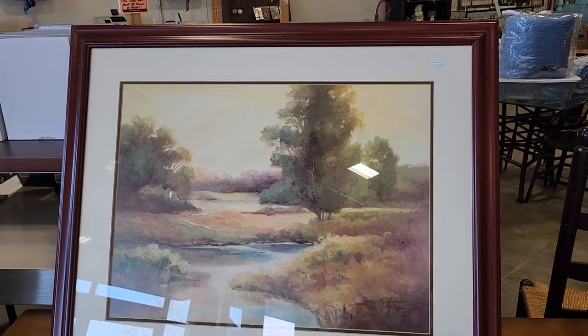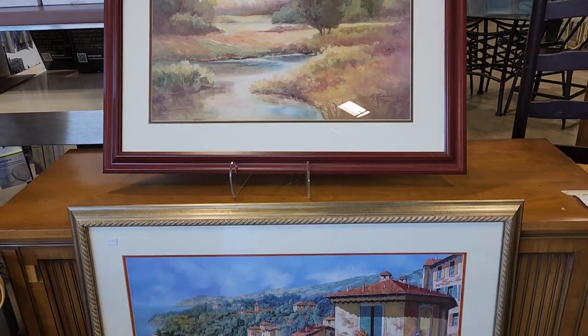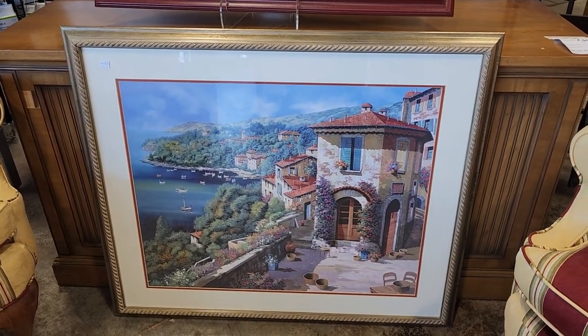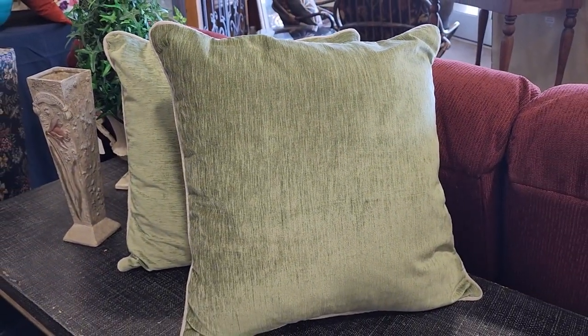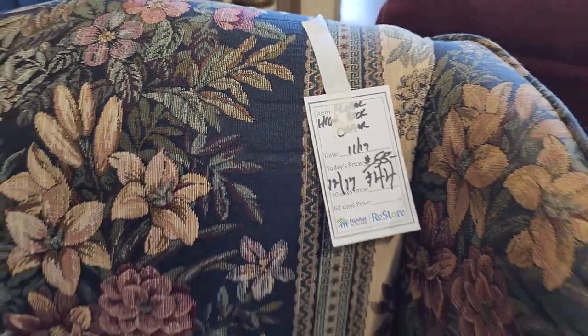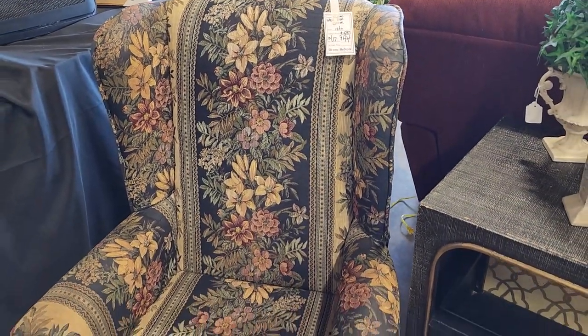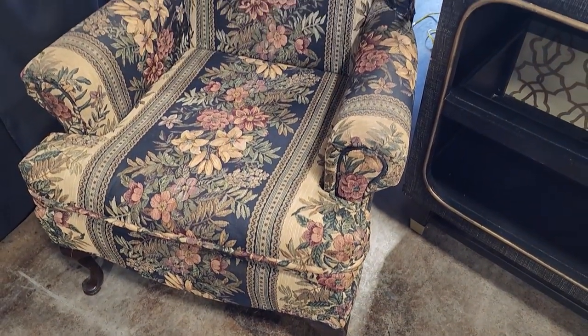It really felt like an art gallery in here today — it was beautiful. Check your ReStore for pillows. These felt like velvet in a beautiful green color — five dollars a piece. And look at this wingback chair, $55 marked down to $44. They had another one we'd seen last time, and it's coming up.